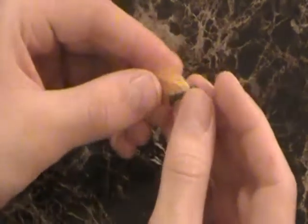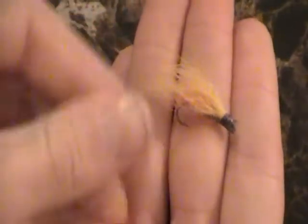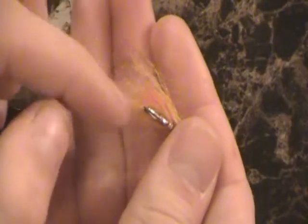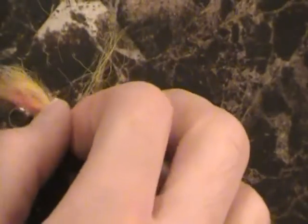Here's one — this is one that's kind of coming apart on me, but it is a great fly. As you can see it's got a little touch of red in there and a little bit of yellow on top. It's got a smaller size hook with a little wrap there, but as you can see the hair is coming out of it pretty bad. This is one that I definitely use a lot.